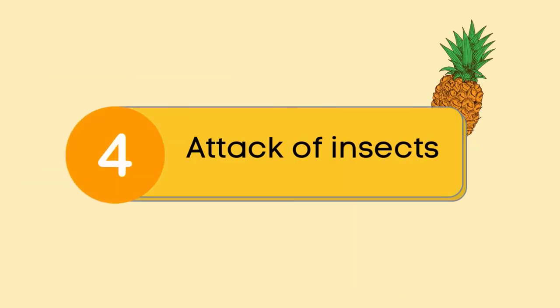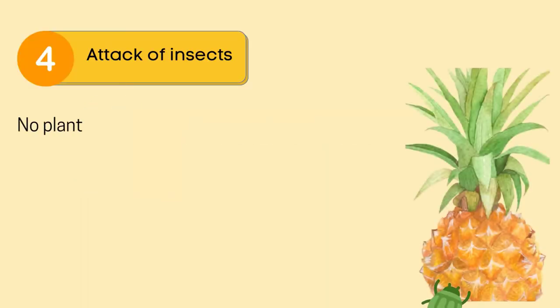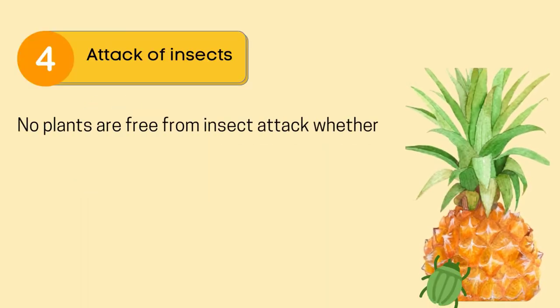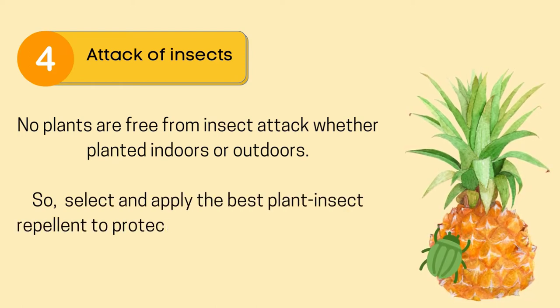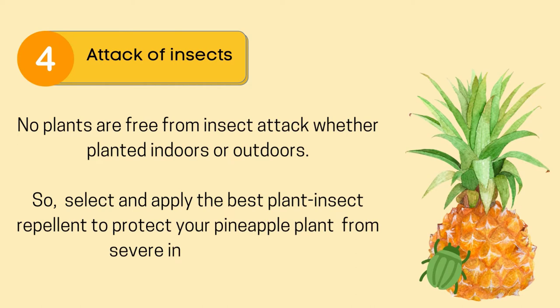Reason number 4: attack of insects. No plants are free from insect attack, whether planted indoors or outdoors. So select and apply the best plant insect repellent to protect your pineapple plant from severe insect attacks.